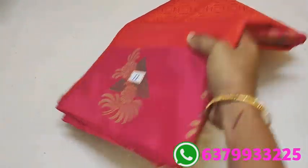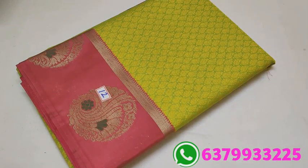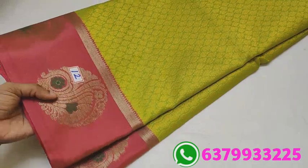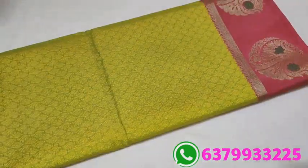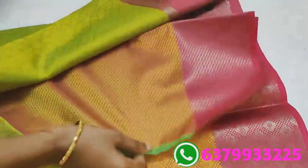Number 11. At number 12, the new design is green color with a pink border with Mina work. The sari has a kong border with a gold zari line. The sari has highlighting details. Pallu and blouse included. Only 890.